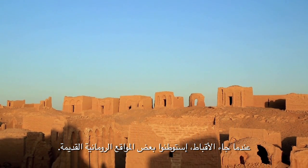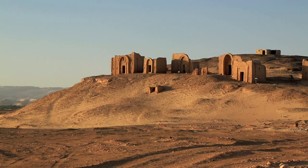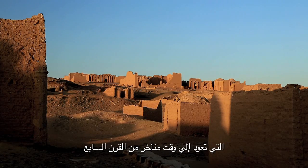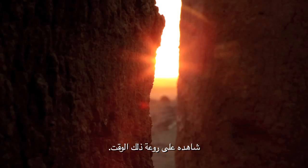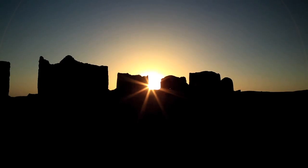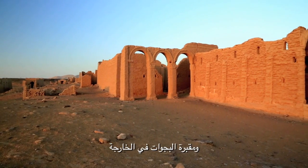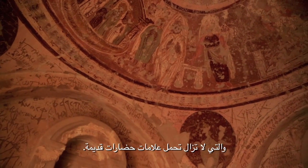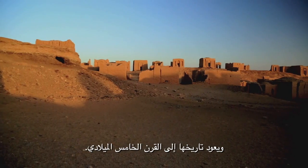When the Christians came, they occupied some of the older Roman sites. Ruins of Coptic churches and communities dating back as late as the 7th century testify of the splendor of the time. The Bagawat Cemetery in Kharga is one of the most important Christian necropolises in Egypt and dates to the 5th century AD.